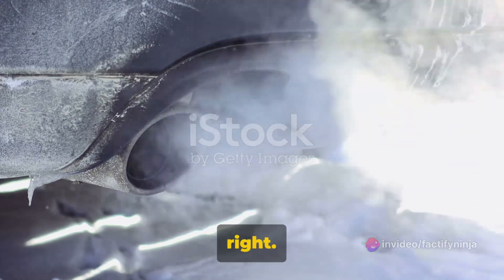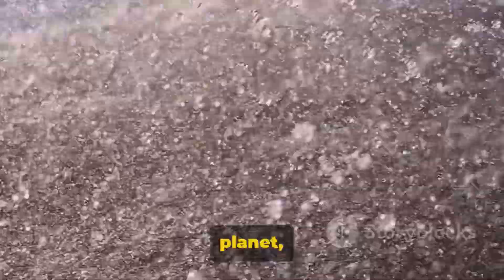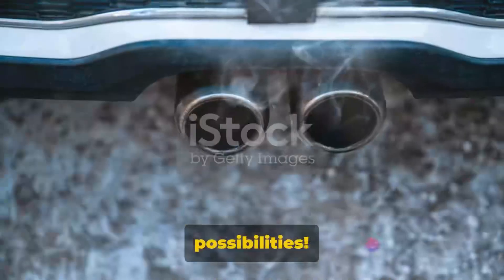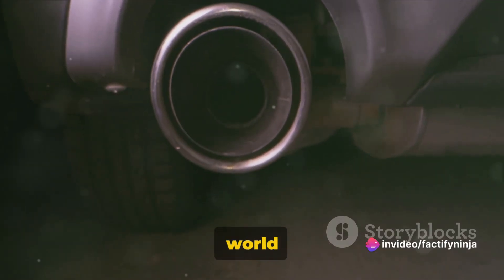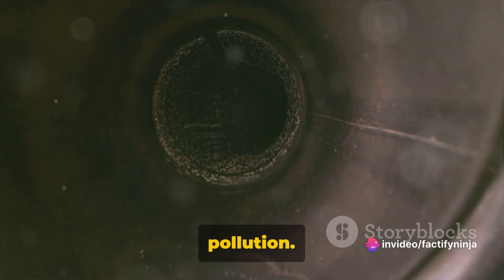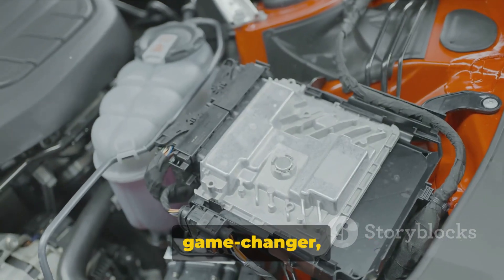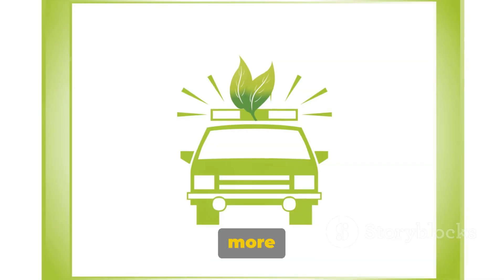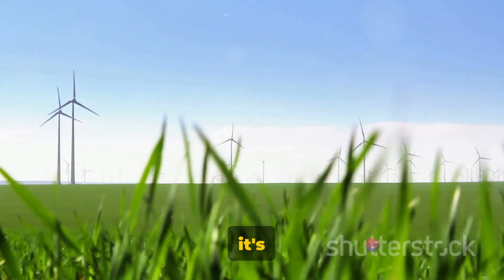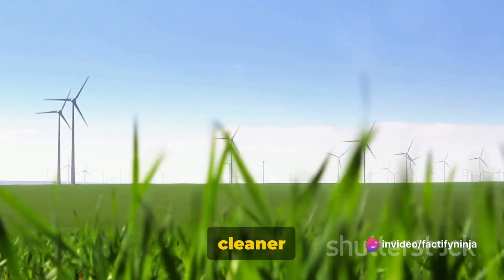Yes, you heard that right. Water, the most abundant resource on our planet, is now fueling the future of mobility. Imagine the possibilities — an automobile industry that doesn't rely on fossil fuels, a world where our cars don't contribute to air pollution. This isn't just a game changer, it's an earth saver. Toyota's water-based engine car is more than a technological marvel; it's a beacon of hope for a greener, cleaner world.